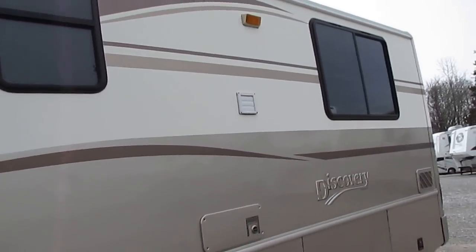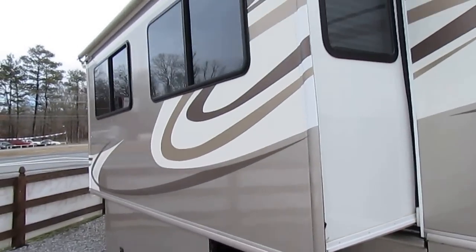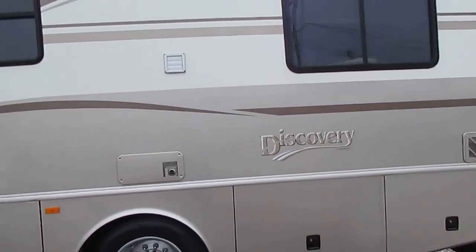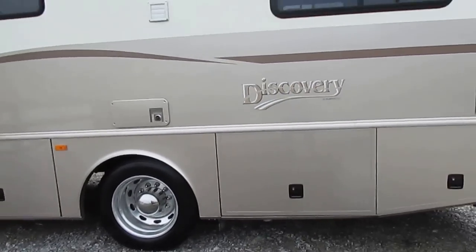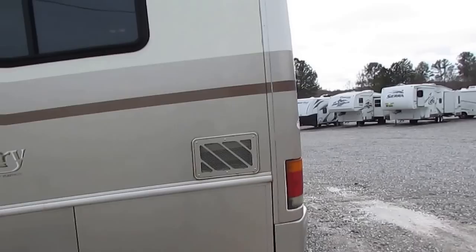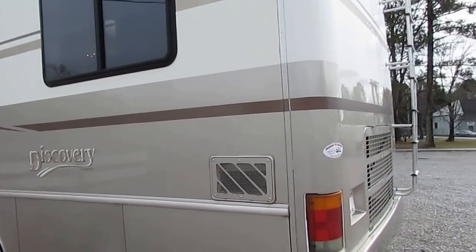Beautiful RV, looks a lot newer than it really is. It has 45,000 miles and is built on a Freightliner custom chassis, so you can always get service pretty much anywhere in the country. It's got the Alcoa 22½-inch wheels instead of wheel covers, and the very popular 275 ISB Cummins diesel, 45,000 miles, 6-speed Allison.